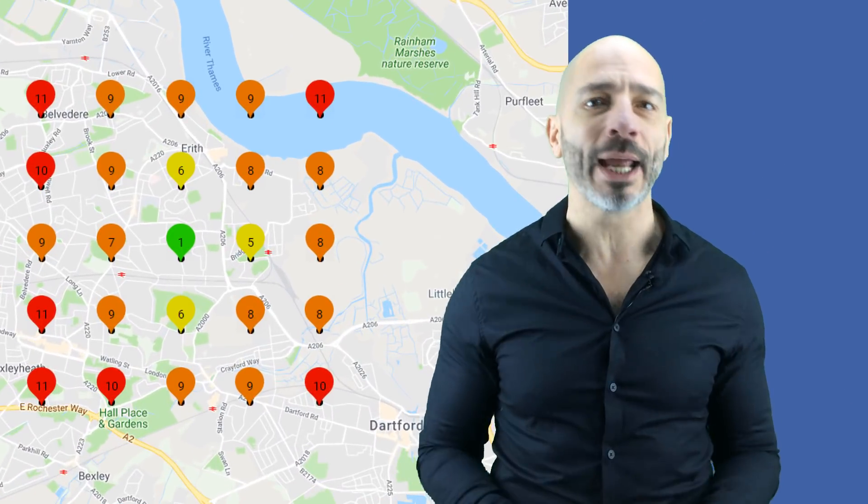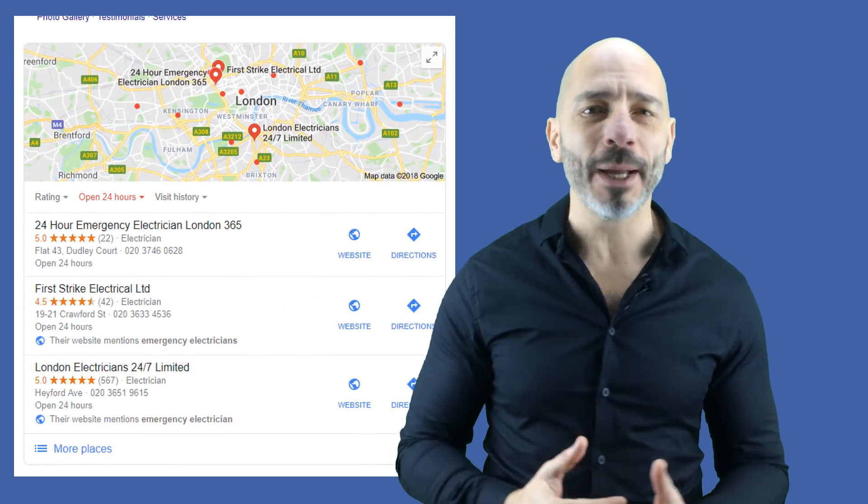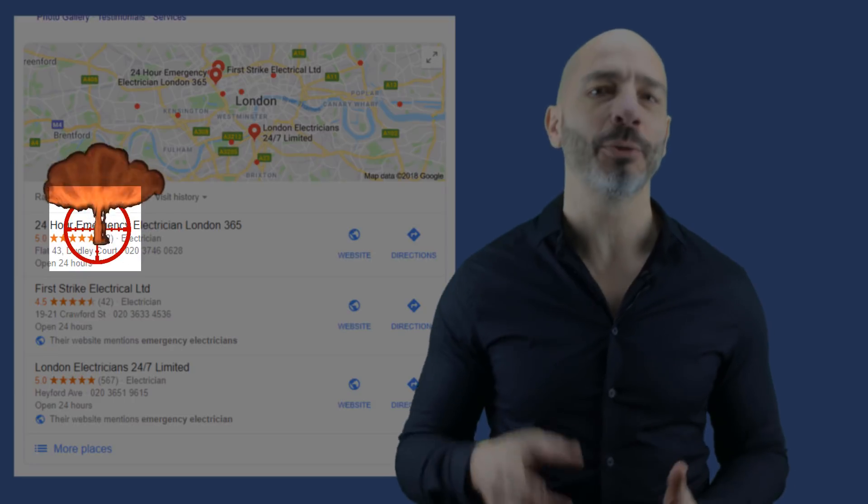In this video, I'm going to show you not only how to check where your business ranks in the Google 3-pack for the keywords you are targeting, but also how to take out dirty competitors with one scary hack so it gives you the chance to feature in the map pack and even hit the top spot, so you can drive more traffic to your site, get more customers and make more money.